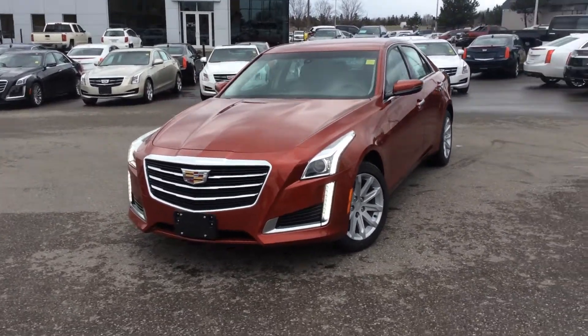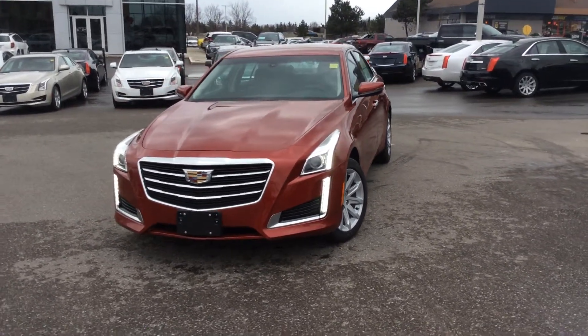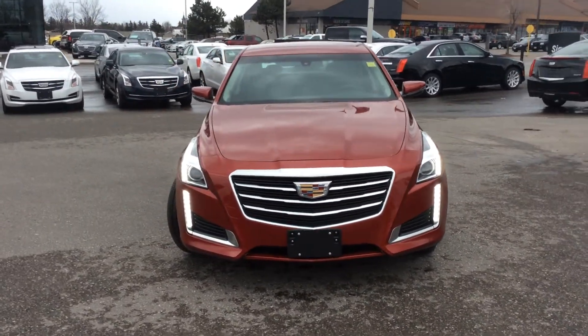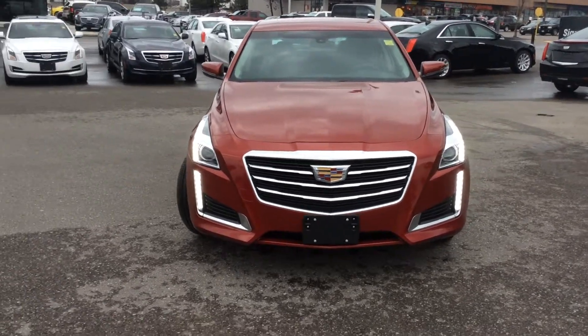It's got gorgeous lines. This one in particular comes standard with the 2.0L Turbo, 4-cylinder, but it is turbocharged. It does have some get-up-and-go. It is fantastic. Jet-black interior.